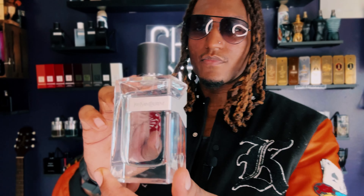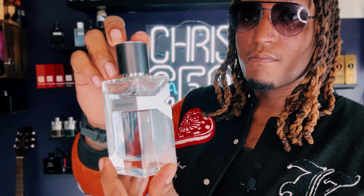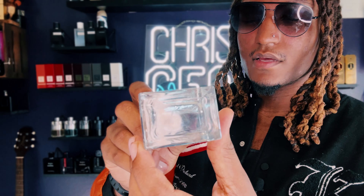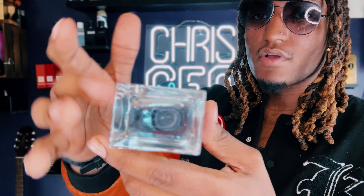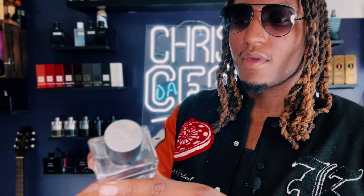If I was gonna show y'all the presentation of the bottle, it looks like all the other YSL Y bottles — no magnetic top. This is the batch code down here. Matter of fact, I bought this off somebody secondhand, so they kind of scratched the label off, but the batch code was on it.